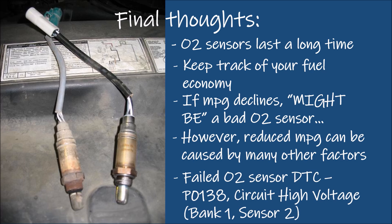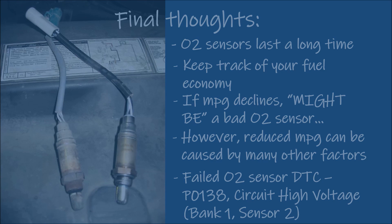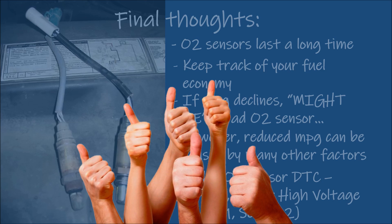A failed oxygen sensor will cause a check engine light, and running diagnostics could provide a code like P0138 — however, diagnosing a failed oxygen sensor is beyond the scope of this video. I trust you found this video helpful, so don't forget to like and comment. Until next time, thanks for watching Driving Intelligence.